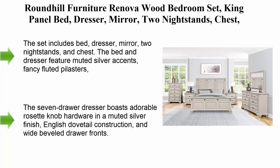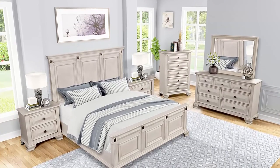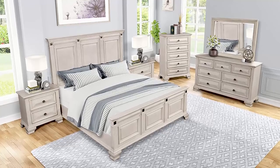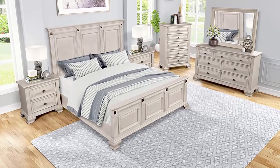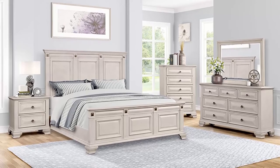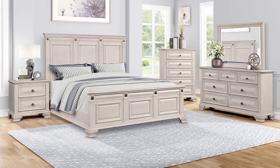Top 9: Roundhill Furniture Renova Wood Bedroom Set — pink panel bed, dresser, mirror, two nightstands, chest, in distressed parchment finish. The set includes bed, dresser, mirror, two nightstands, and chest. The bed and dresser feature muted silver accents, fancy fluted pilasters, and sturdy French bracket footfaces. Drawers run smoothly on Kenlin glides, feature English dovetail construction and rosette knob hardware in a brass finish. The frame is constructed of solid pine wood; panels are constructed of MDF in a multi-step distressed parchment finish. Assembly needed.